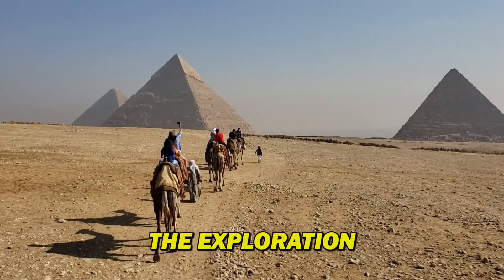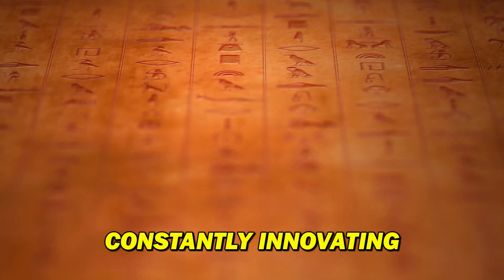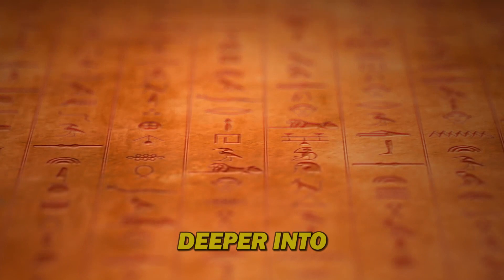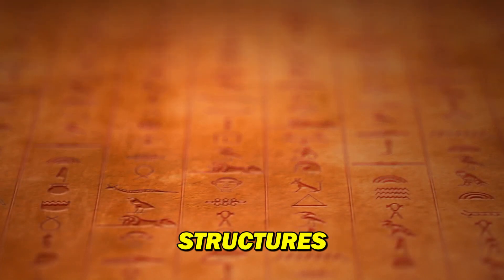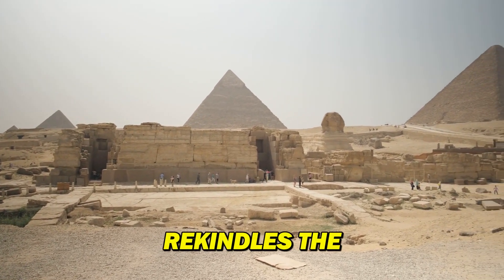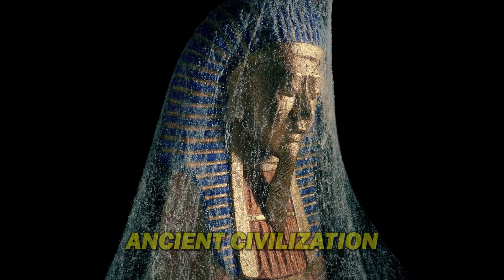The exploration of the pyramids is far from over. Archaeologists are constantly innovating, developing new techniques like 3D scanning and robotics to delve deeper into these mysterious structures. Every discovery, every anomaly detected, rekindles the fire of possibility. Who knows — with every step forward, we might be on the verge of unlocking a secret chamber that rewrites our understanding of this ancient civilization.